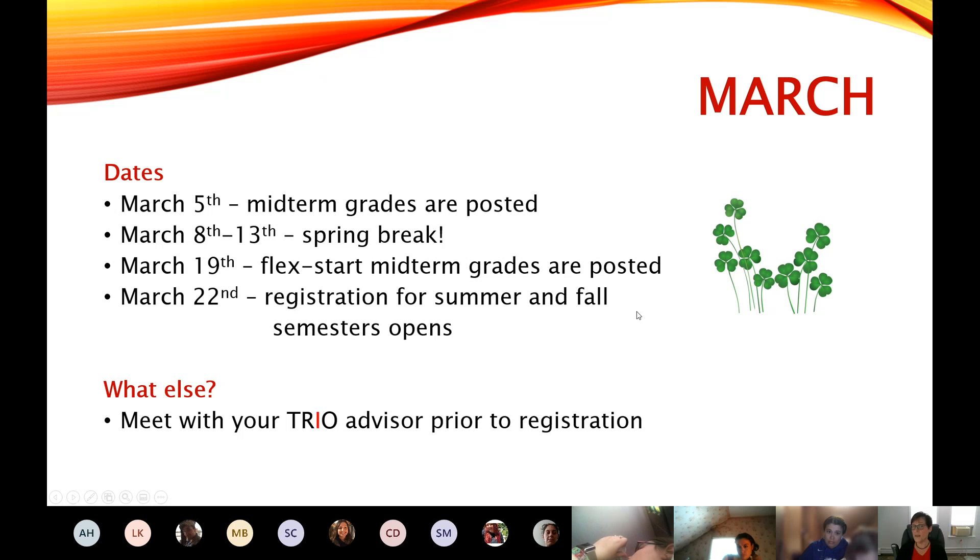You register for both summer and fall at the same time. So if you're planning on taking summer classes and coming back in the fall, you would register for both then. Even if you're not registering for summer classes, that's still when you register for your fall classes. We want to meet with you prior to registration to make sure you're on track, so you'd be meeting with your TRIO advisor sometime during March as well.